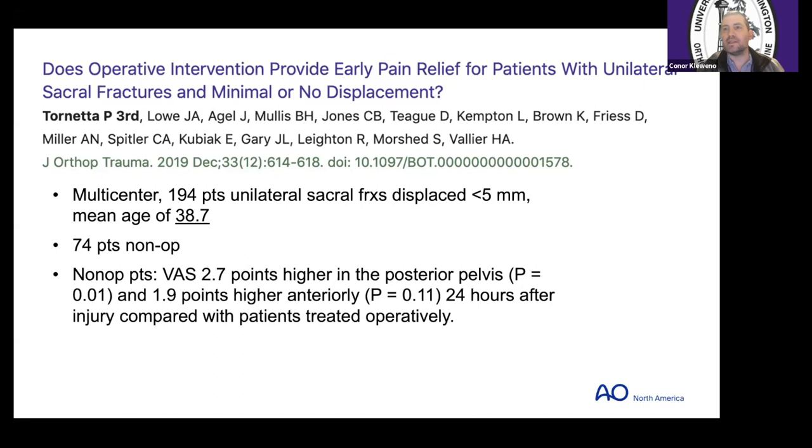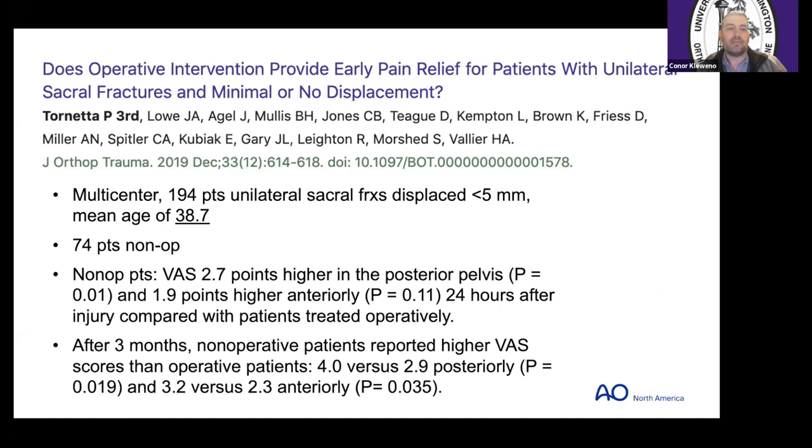There was not a big difference in anterior pain, but statistically significant in the posterior. This continued in both the acute period at 24 hours and at three months, where non-op patients reported a higher pain score — about a one-point difference both posteriorly and anteriorly. So we have a signal here of improvement in pain with surgery.